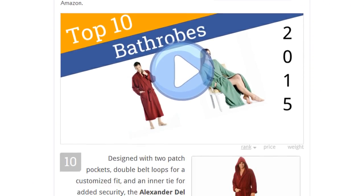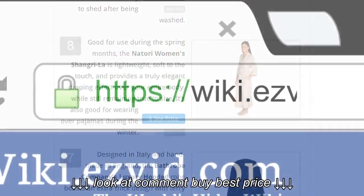To see all this stuff, go to wiki.easyvid.com and search for bath robes, or click beneath this video.